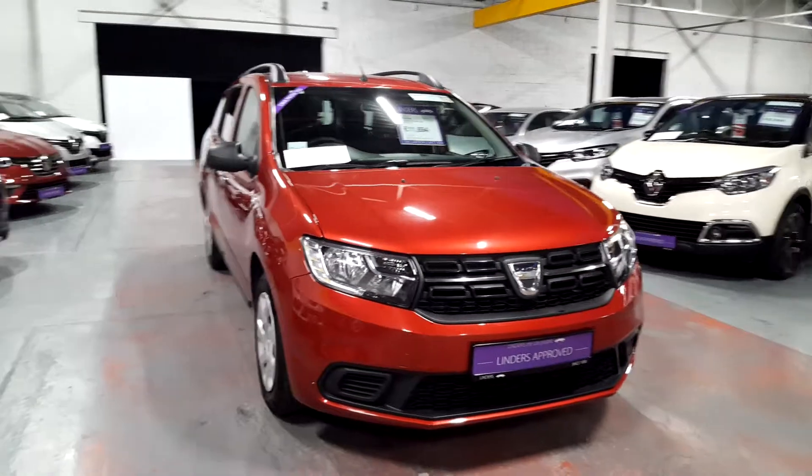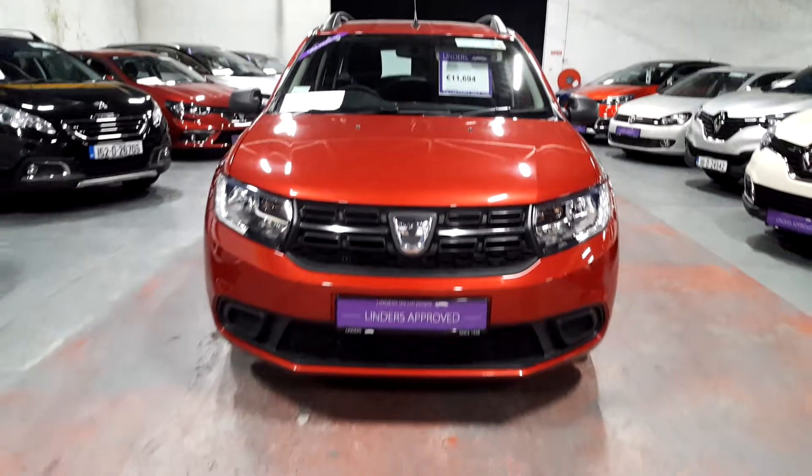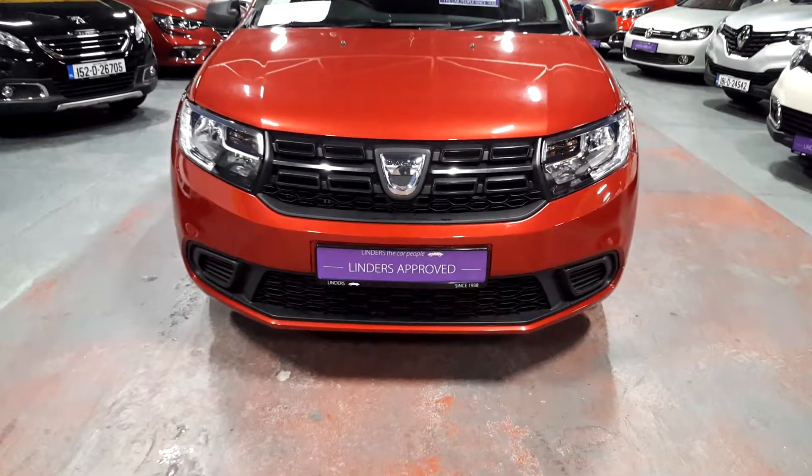The car does of course come fully serviced and with a full warranty as well. So that's our lovely 2017 Logan with the gold pack included.